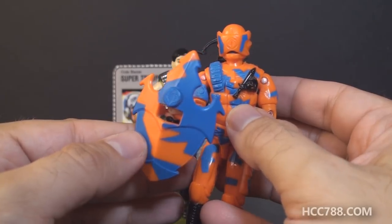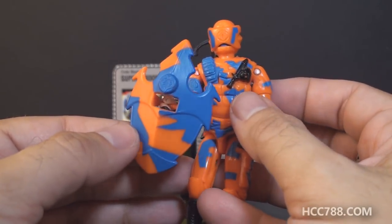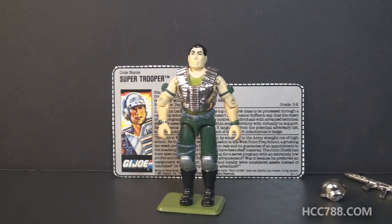The following year in 1989, a Cobra trooper, the Alley Viper, had a shield not too dissimilar from Super Trooper's. Was Super Trooper the inspiration? Yeah, probably.